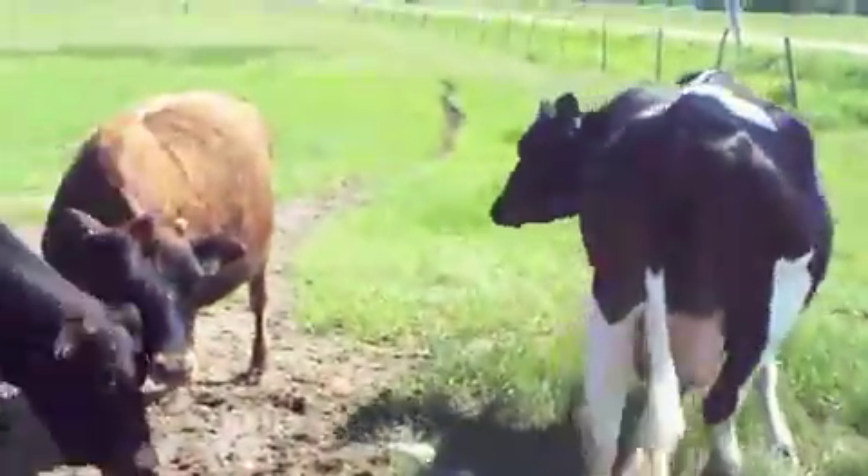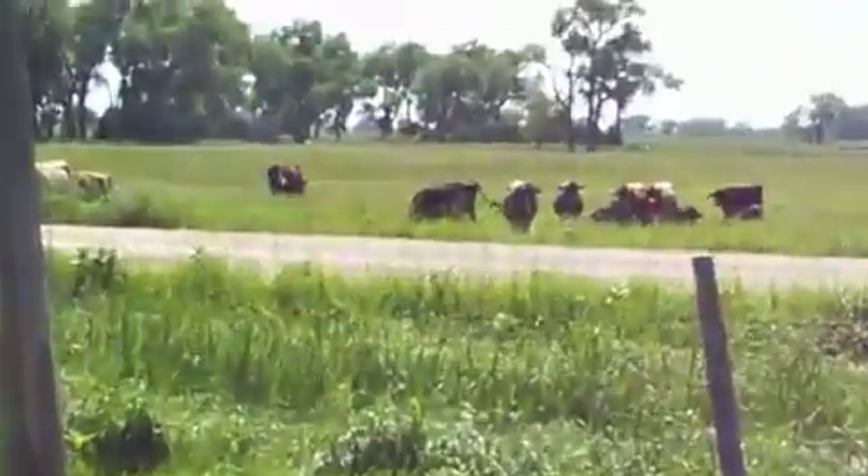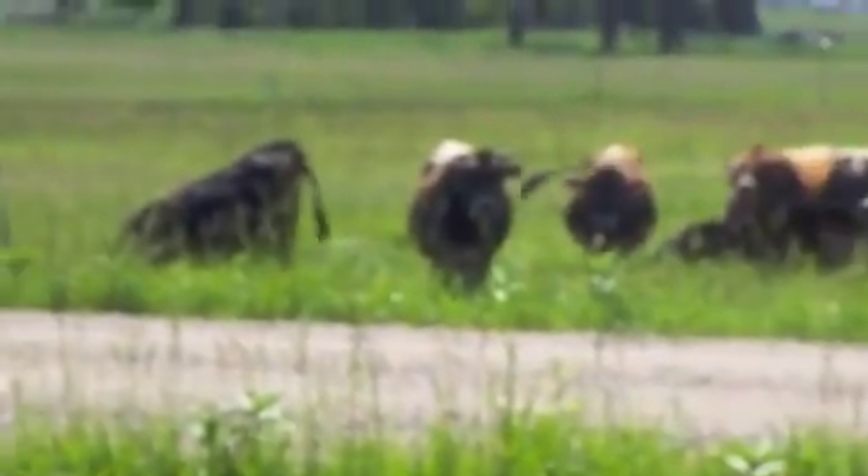There's the bulls across the road looking at the girls. It'll be breeding season here in a couple weeks, then they'll get to cross the road.